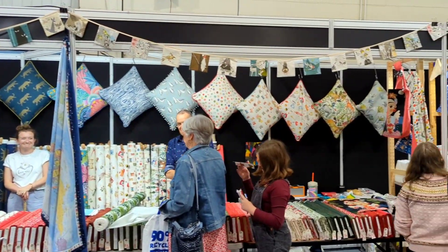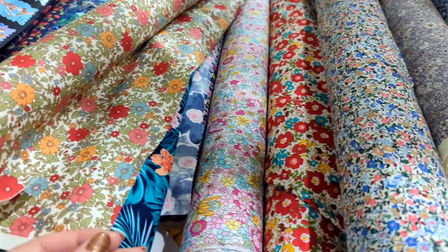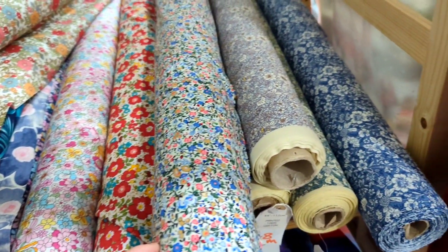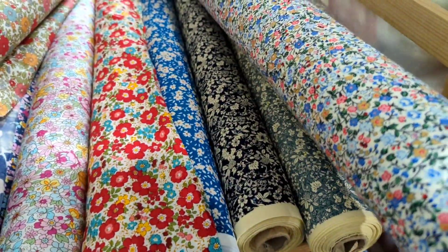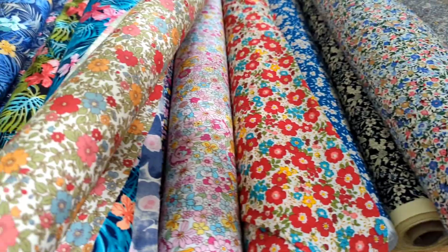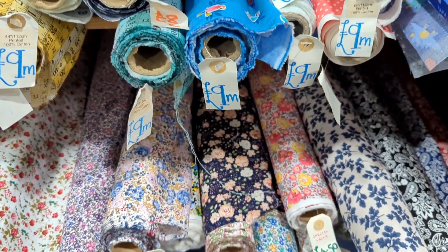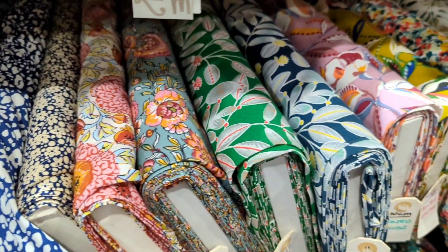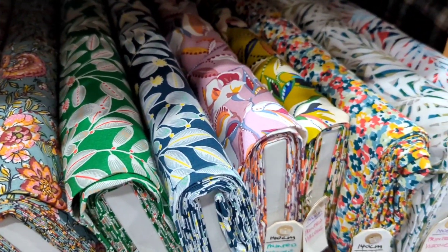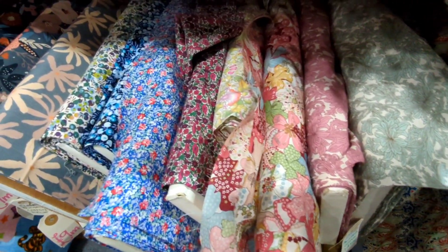Next up we found the Fabrics Galore stand. We had a little look through all of their gorgeous fabrics — they had these really sweet floral print cotton fabrics, all £8 a metre, such good quality and good value. They also had a really good selection of cotton lawns and viscose prints as well, which would be perfect for autumn dresses.